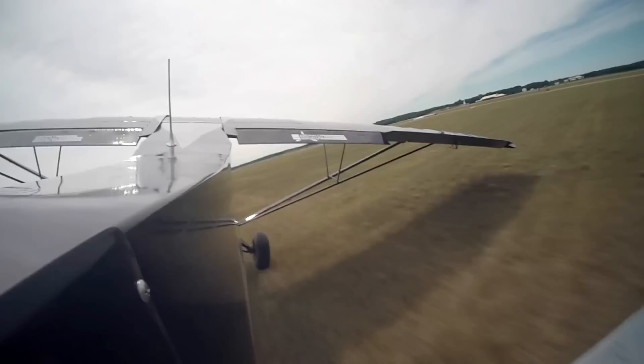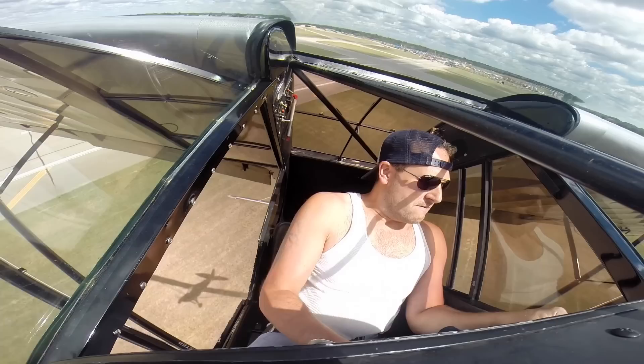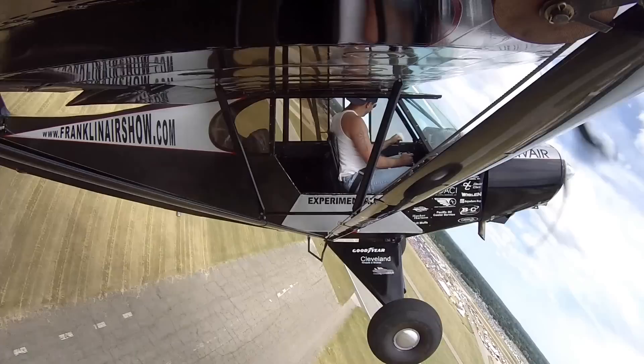Hey - Ben must be on the throttle. What's going on out here? Whoa! He's dragging the wingtip on the ground. Oh no! Okay, Ben, what we need you to do, buddy, is just ease back on the throttle. That's over on the left side. Ease back on the stick - you're going to hit the ground really hard.